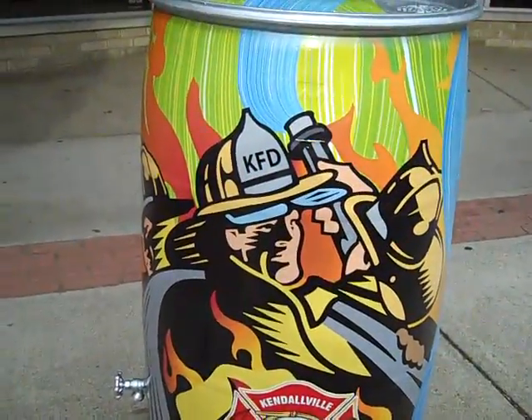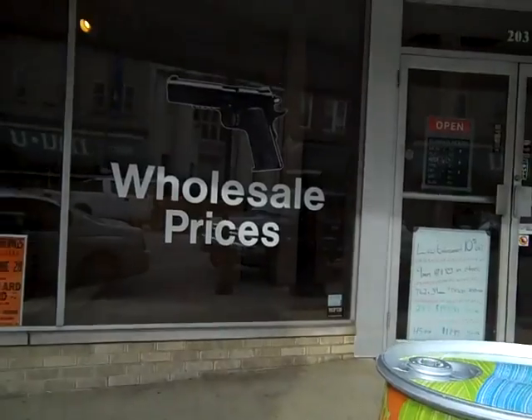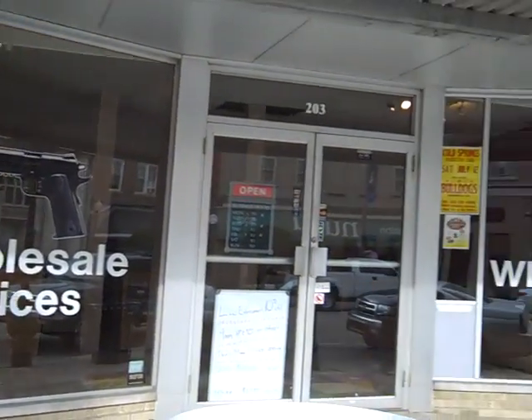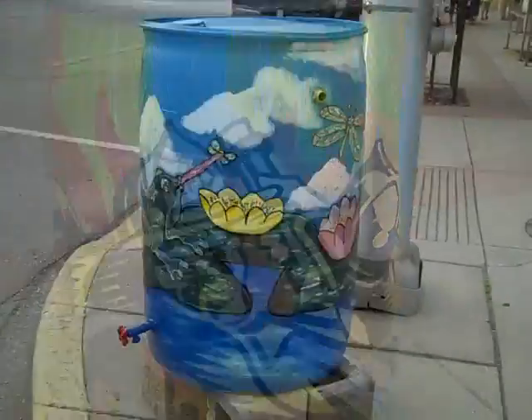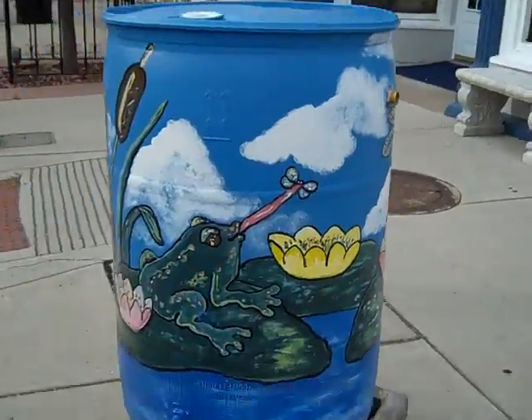Pretty awesome. And I just have to show you what this is in front of. It's just little things cracking. Got a cute little aquatic scene.